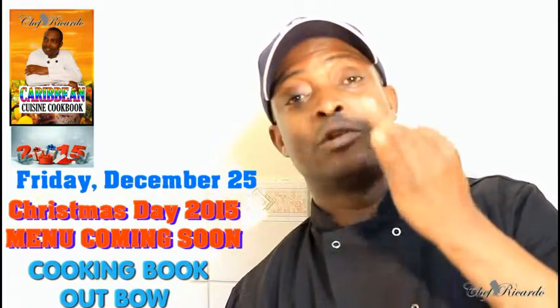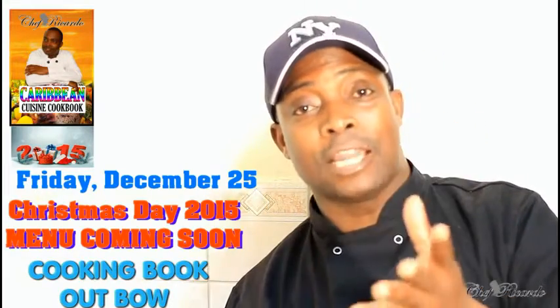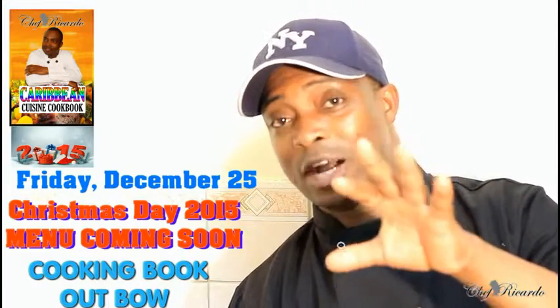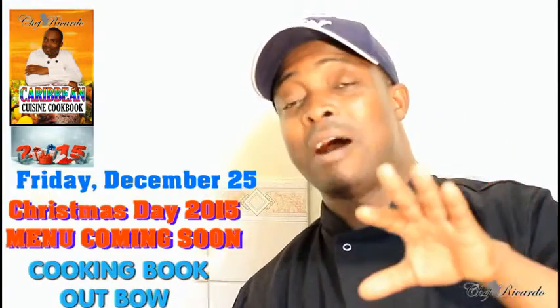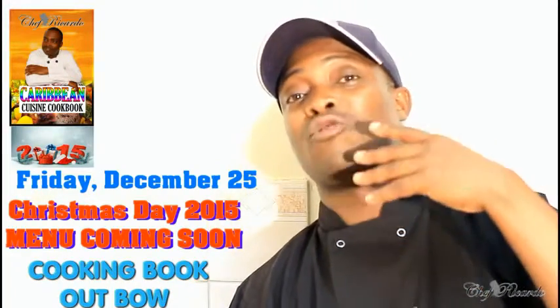We're gonna have roast turkey, we're gonna have beef, we're gonna have also roast chicken. I'm doing the menu at the moment but I'm gonna give you tips for the Christmas menu. I'm gonna show you how to set the table. This Christmas is gonna be totally different.